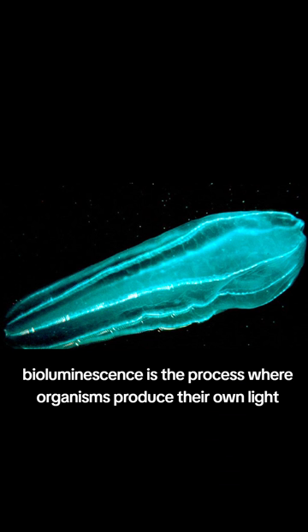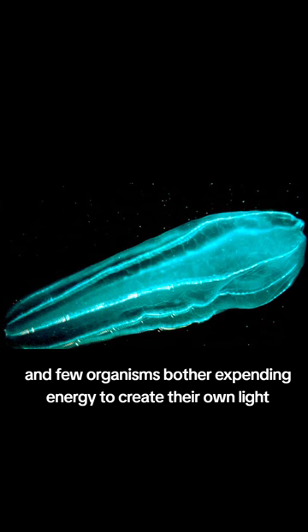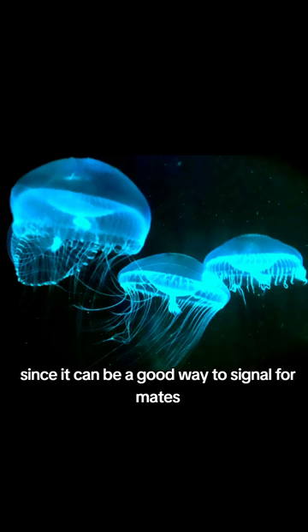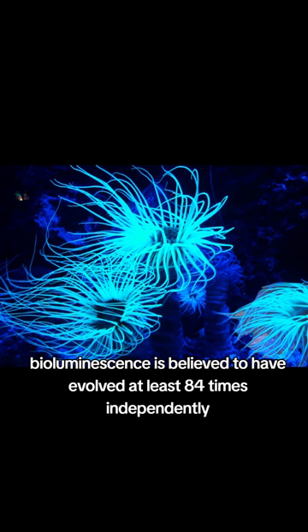Bioluminescence is the process where organisms produce their own light. On land, sunlight is plentiful and few organisms bother expending energy to create their own light. But in the darkness of the sea, making your own light can really be worthwhile, since it can be a good way to signal for mates, attract food, or confuse predators. And so bioluminescence is believed to have evolved at least 84 times independently.